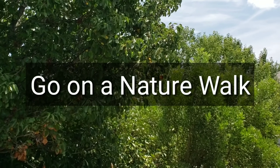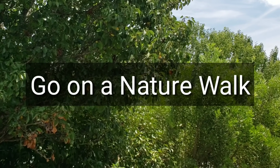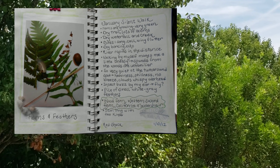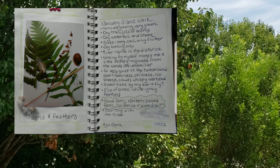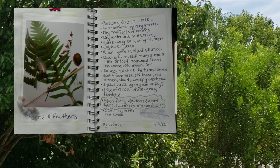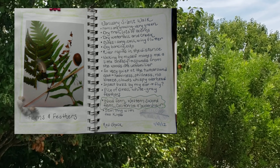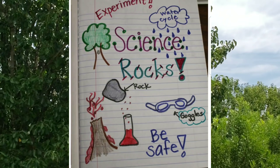Go on a nature walk. A scientist observes the world around them. Look at the sky, the plants, and the rocks. Use your senses. What do you hear or smell? What do things feel like when you touch them? Record your observations in your science journal.